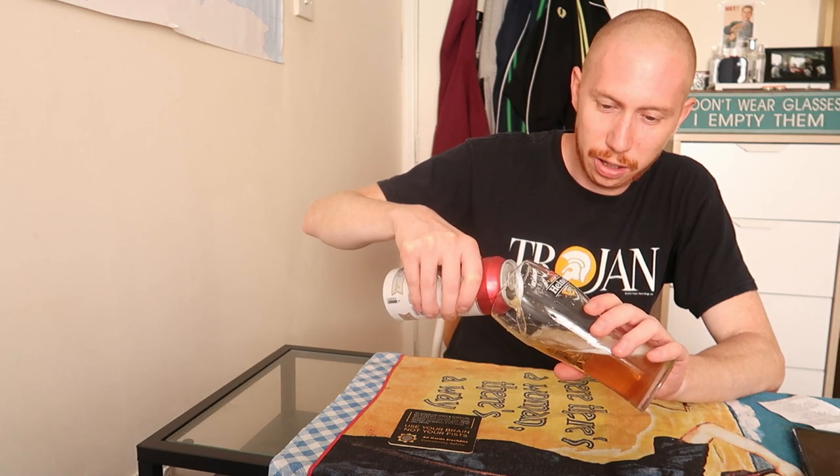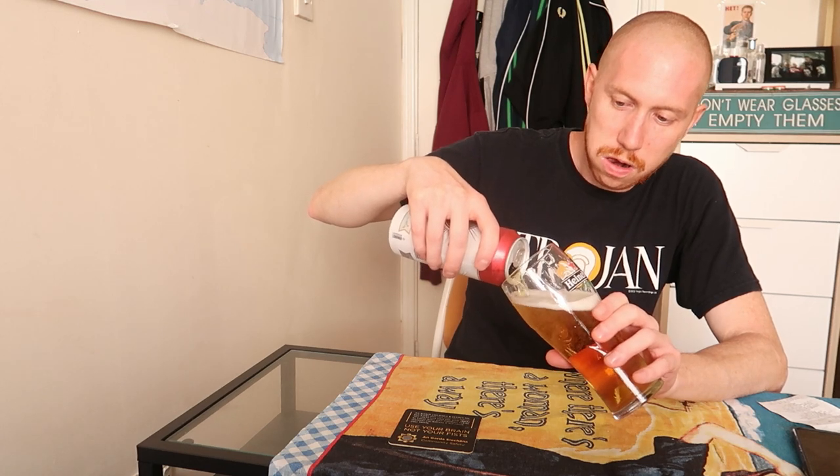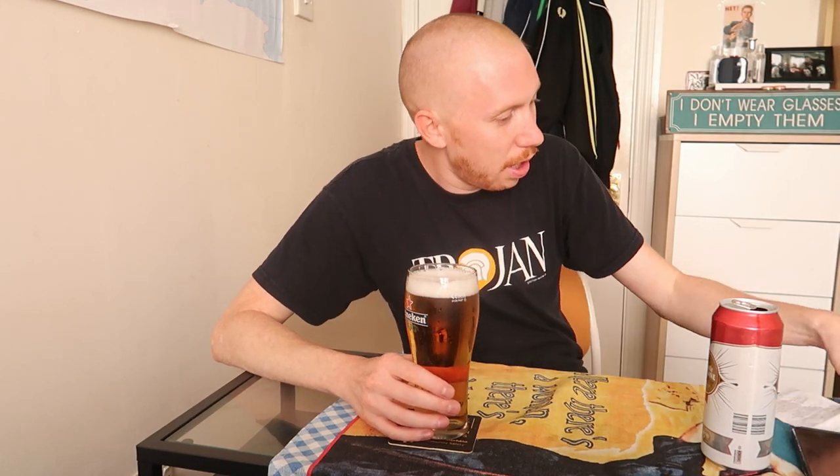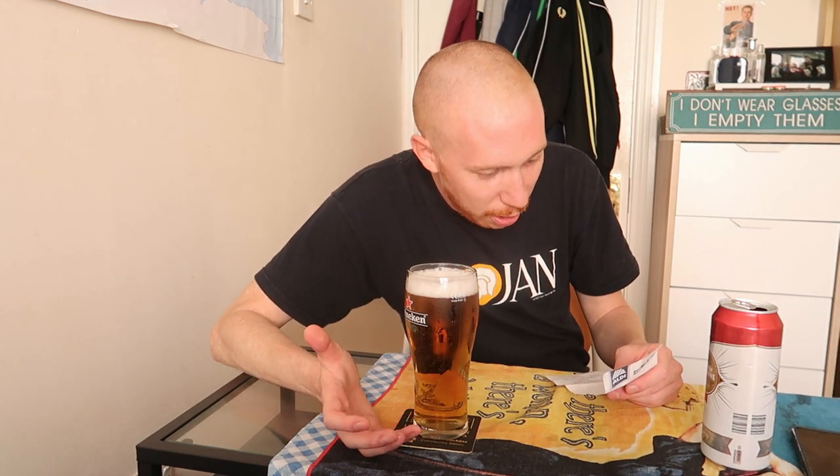Pouring now - it's not going to have too much head I think. Color-wise, a little bit darker than the previous ones but still nice. The head is there but it won't stay long. This one cost 1.07 - third beer out of six at 1.07. Doesn't have any smell to speak of.